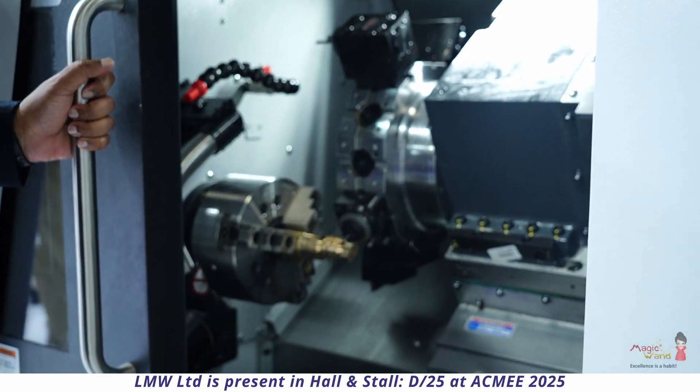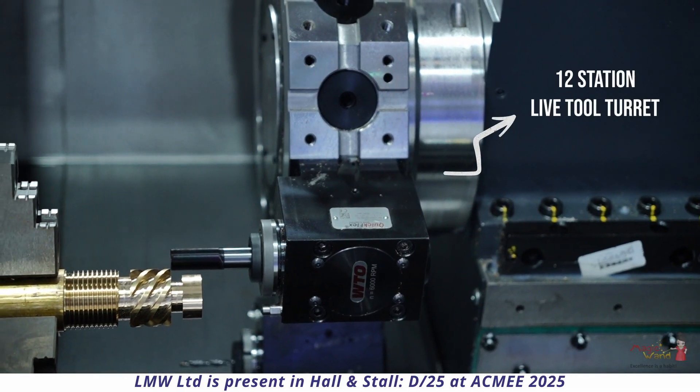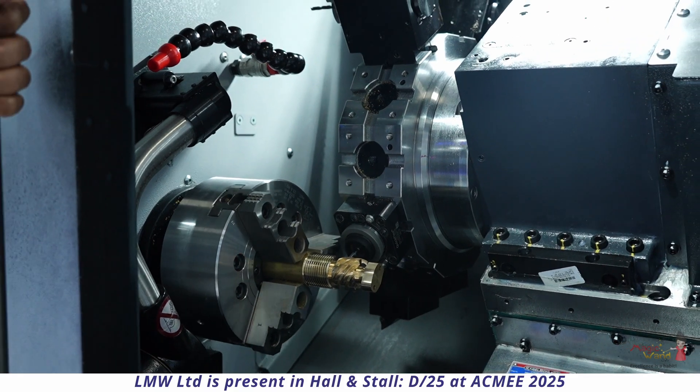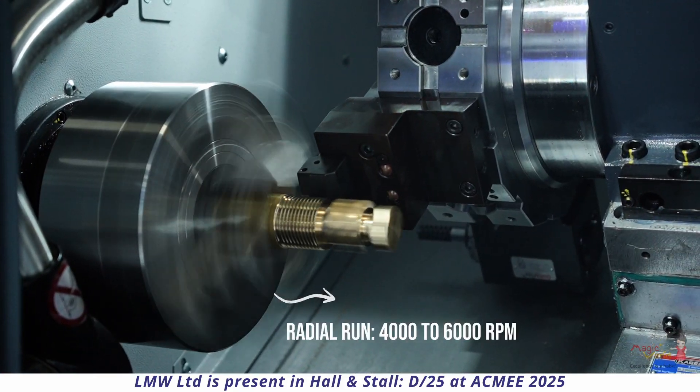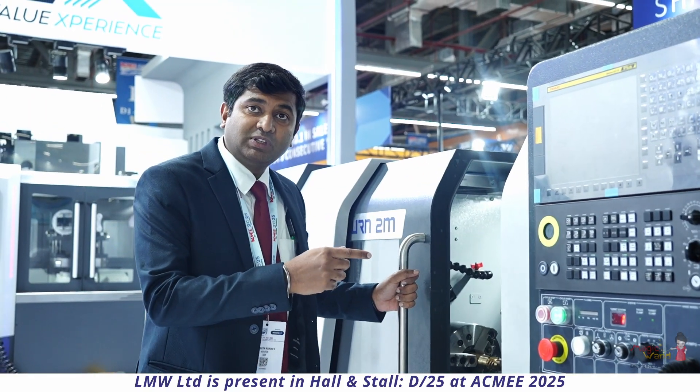The machine comes with a 12-station live tool turret. It has both radial and axial tools. This has the power of 2.2 kilowatts and can run up to 4000 to 6000 RPM. It also comes with a tailstock to MT4 standards.